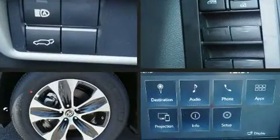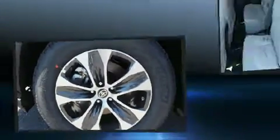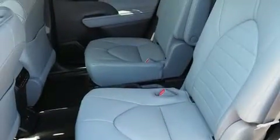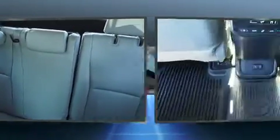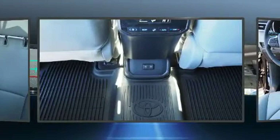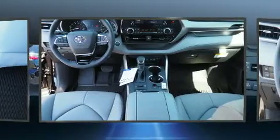Audio features include an AM/FM radio and six speakers, enhancing the audio experience throughout the interior. Toyota ensures the safety and security of its passengers with equipment such as front and side impact airbags, traction control, brake assist, an emergency communication system, and four-wheel disc brakes with ABS.